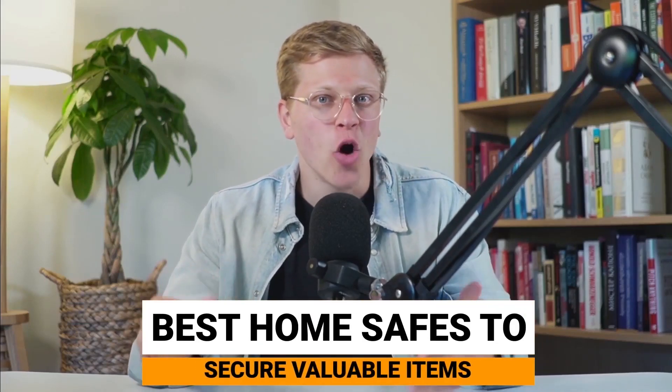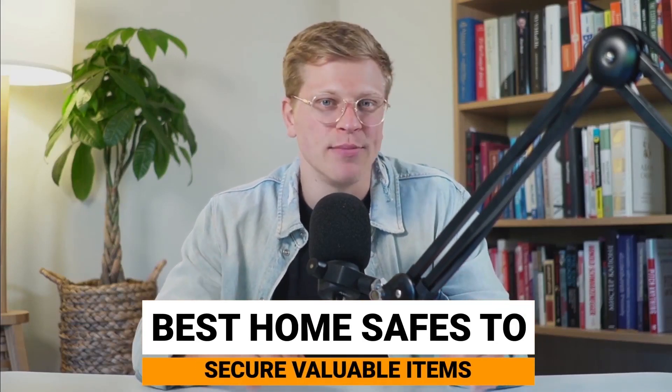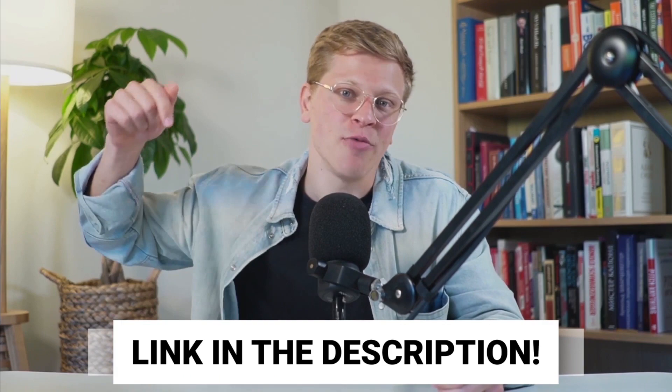Today, we'll explore the best home safes to secure your valuable items. From fireproof to waterproof options, we'll help you find the perfect safe to protect your possessions. And for your convenience, all products mentioned in this video are linked down in the description. And with that in mind, let's get started.